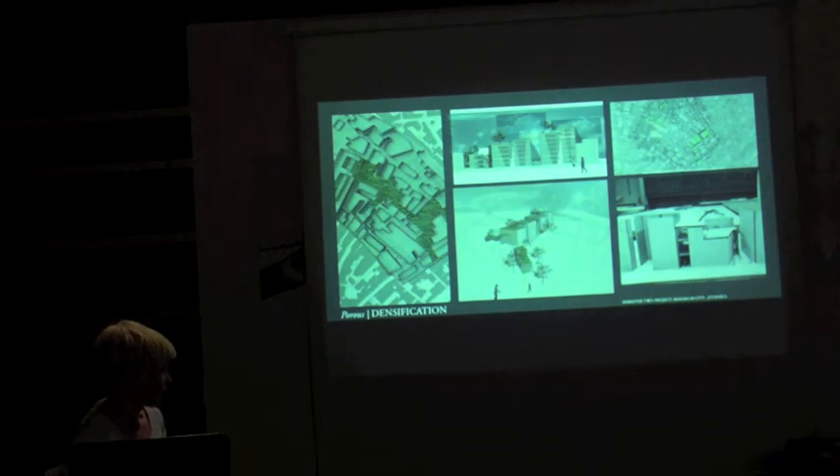My project in the second semester was in this area, looking at how you could take some of these derelict buildings and create porosity within the urban landscape, then re-densify it so that the two groups of people were forced to live together. So that's it.